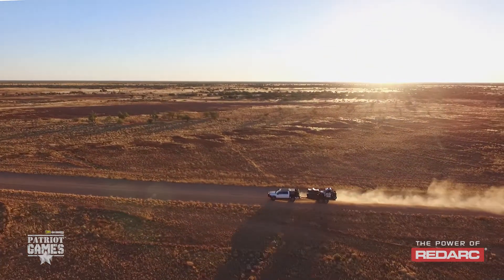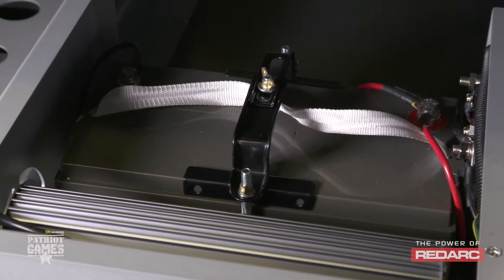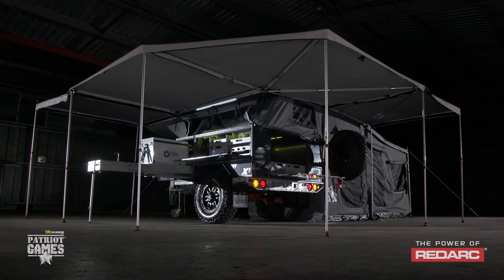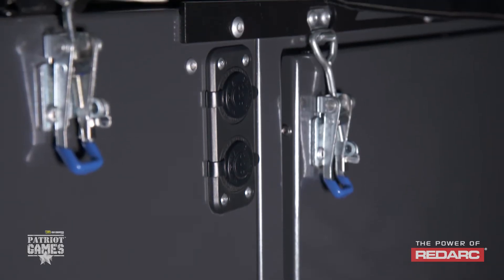The RedArc BMS will take whatever battery you want to throw at it. Whether you want to put in one single battery or chain a series of batteries together, it will handle AGM and gel batteries, but it also has a lithium profile built in — so you can drop a lithium battery straight in and the BMS will detect that as well.